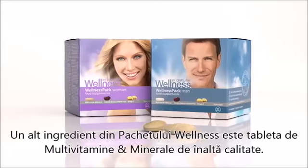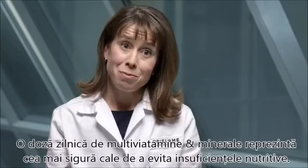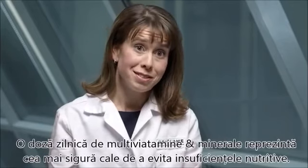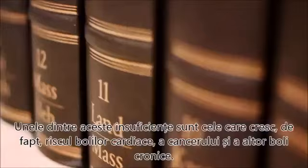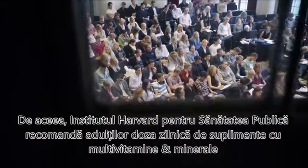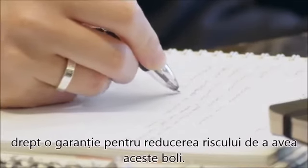Another ingredient of the Wellness Pack is the top quality multivitamin and mineral tablet. A daily multivitamin and mineral supplement is a sure way of avoiding nutritional insufficiencies. Some of these insufficiencies can actually increase the risk of heart disease, cancer, and other chronic diseases. Harvard School of Public Health therefore recommends most adults take a daily multivitamin and mineral supplement as nutritional insurance to decrease the risk of getting these diseases.